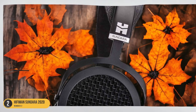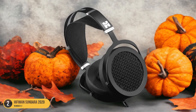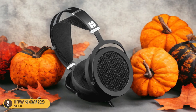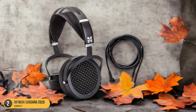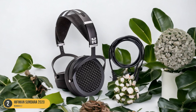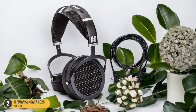The lightweight construction adds to the overall comfort, making it easy to forget you're even wearing headphones. The neutral high-bass response of the Sundara 2020 adds warmth and fullness to the sound without sacrificing detail or brightness in the instruments. This combination of comfort and sound quality makes the Hi-Fi Man Sundara 2020 a top contender for those looking for a pleasurable listening experience without compromising on comfort.